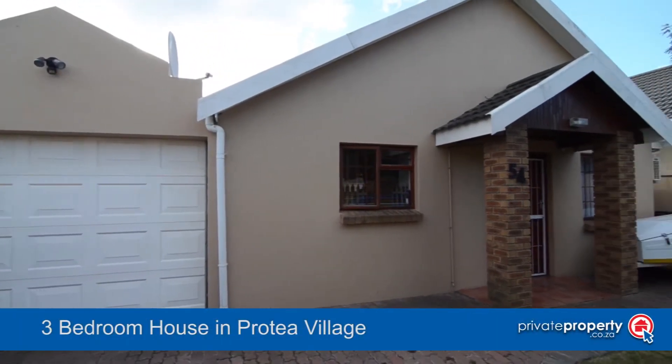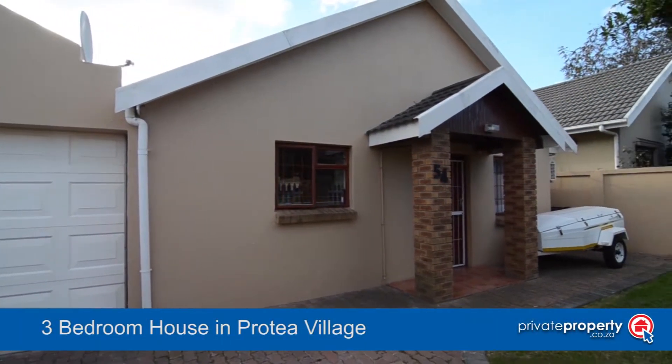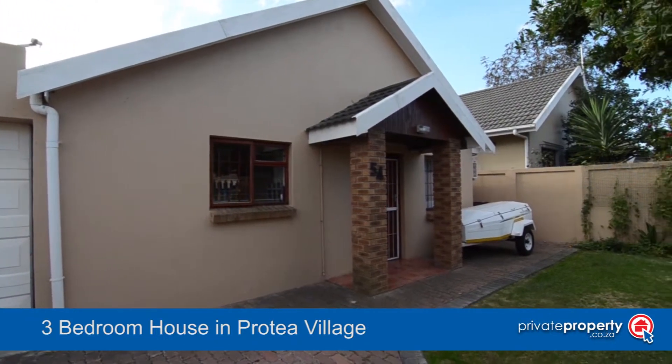This stunning home is situated in Protea Village. It boasts a single garage and a lovely front garden.